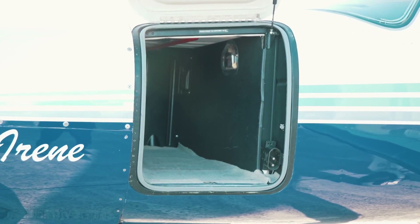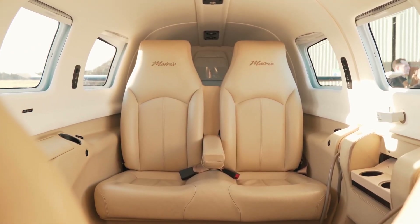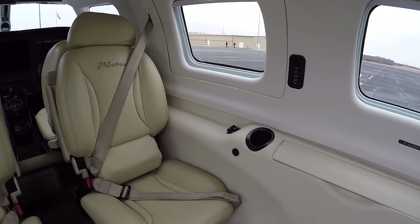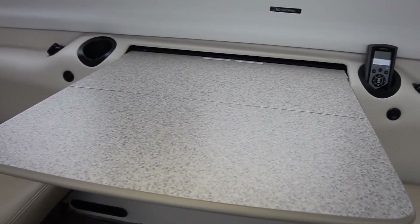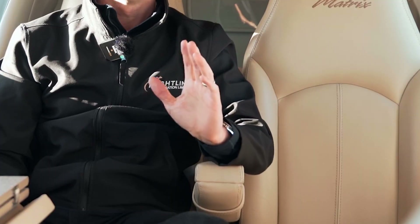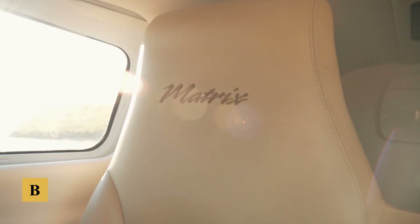While there isn't a potty, there is a relief tube. While not quite at bizjet level of comfort, the cabin comes close, offering easy seating for four. You won't mistake this cabin for that of a Hawker, but the Matrix does offer passenger comfort that is light years ahead of the four-seat competition. The luxury level is much better than a Saratoga, a 206, or even a Baron.